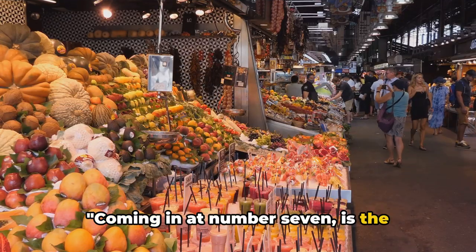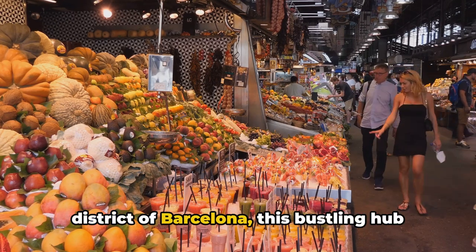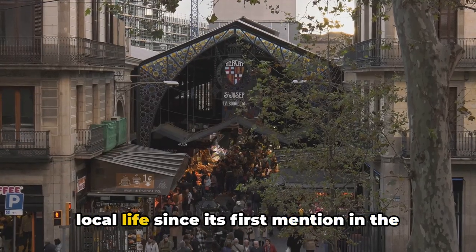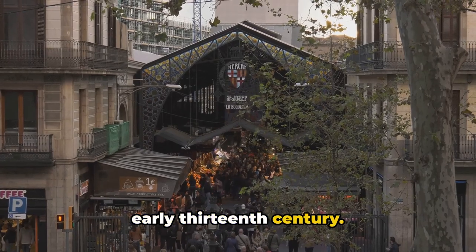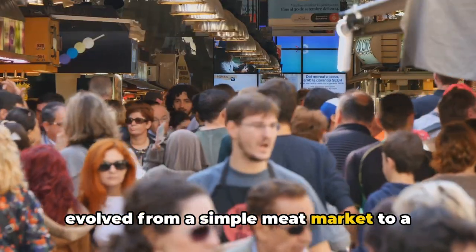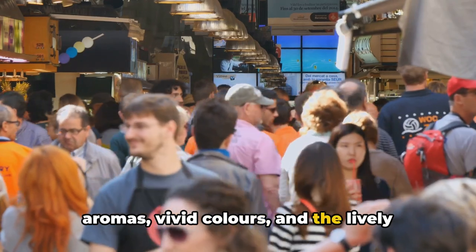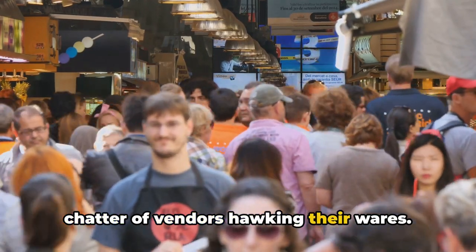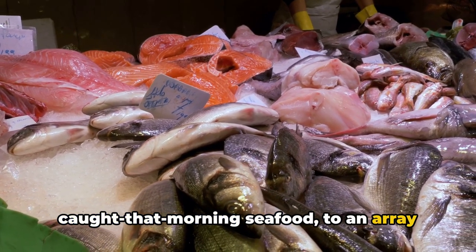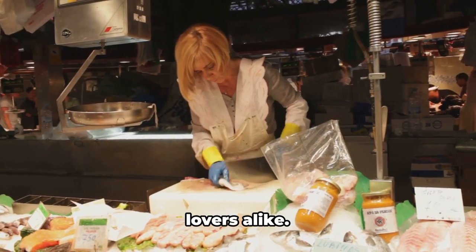Coming in at number seven is the vibrant La Boqueria Market. Nestled in the heart of the old city district of Barcelona, this bustling hub of activity has been a cornerstone of local life since its first mention in the early 13th century. Over the centuries, La Boqueria has evolved from a simple meat market to a sprawling sensory overload of tantalizing aromas, vivid colors and the lively chatter of vendors hawking their wares. From the freshest fruits and vegetables to freshly caught seafood and an array of local and exotic spices, La Boqueria is a culinary paradise for chefs and food lovers alike.